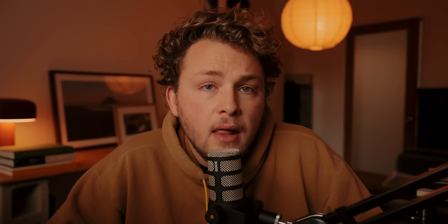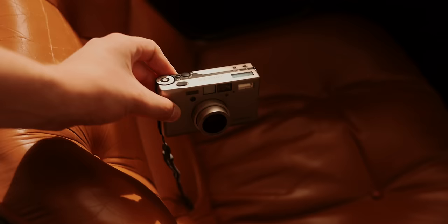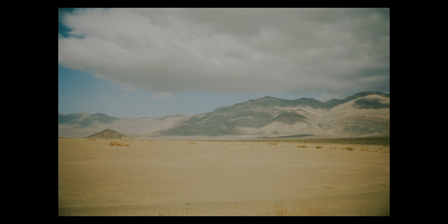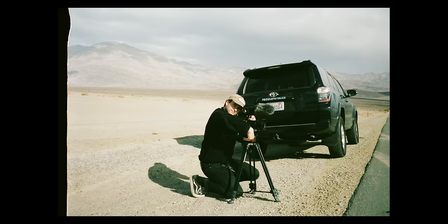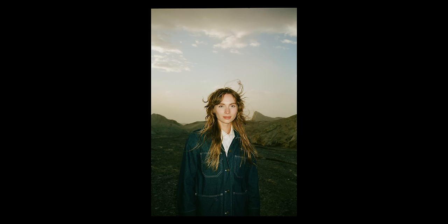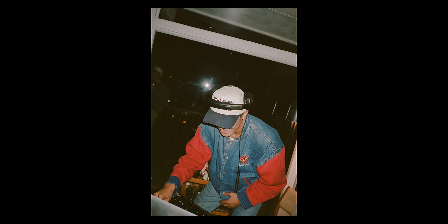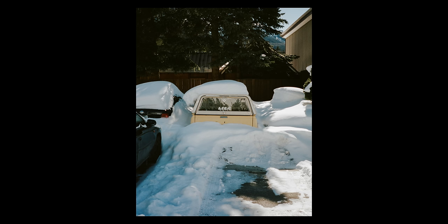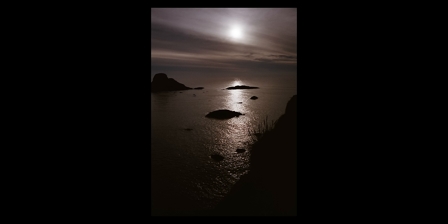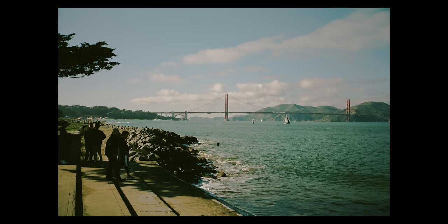Moving on to the Contax T3 — this also has a 35mm lens and is another one of my absolute favorite cameras. I've been using different variations of Contax cameras, mainly T3s, for quite some time and have accumulated quite a bit of negatives over the years. The T3 is just so great for bringing along to parties, documenting daily life, shooting photos of family and friends — it fits in your pocket so well. I haven't been shooting it as much lately, but I've shot so much on it in the past, and many of those are still some of my favorite photos.